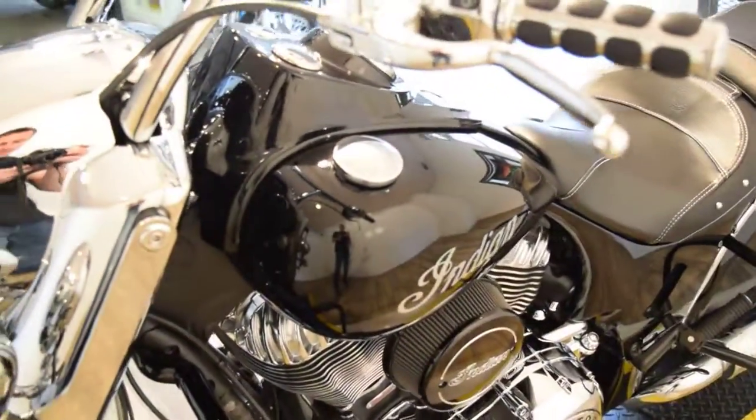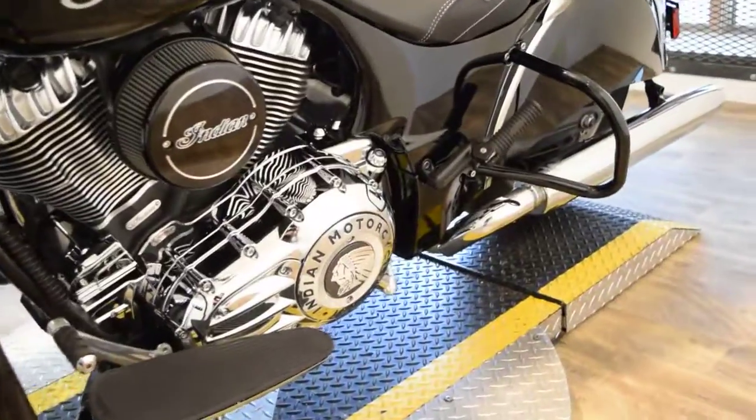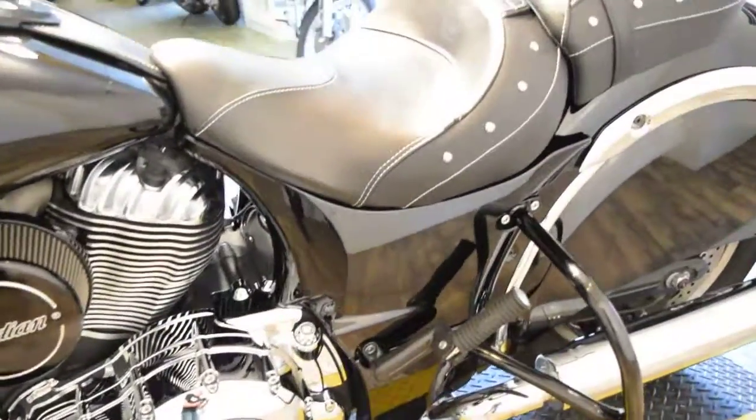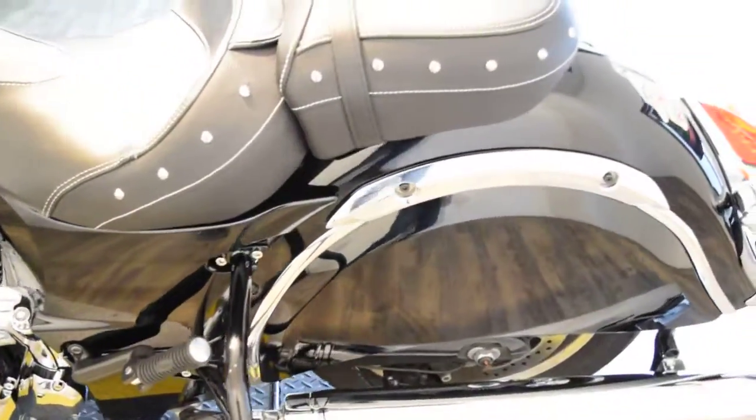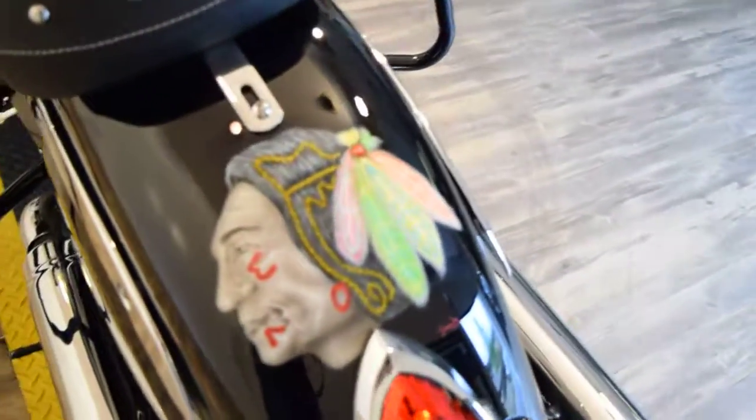You can see more pictures of this bike at MonsterPowerSport.com. You can contact us through there, and you can visit us on Facebook. This does have some custom airbrushing on the back.